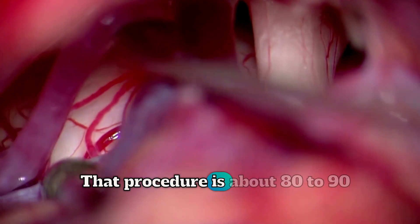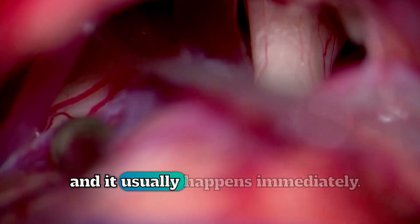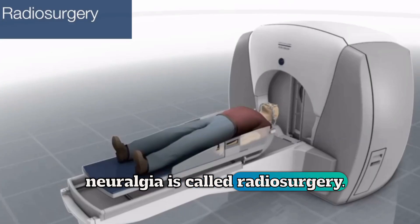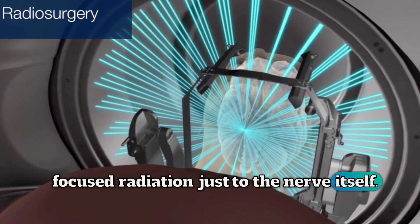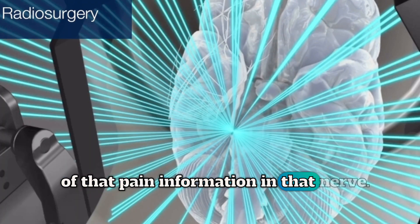That procedure is about 80 to 90% effective in stopping trigeminal neuralgia pain, and it usually happens immediately. Another important treatment for trigeminal neuralgia is called radiosurgery. Radiosurgery is a way of delivering very focused radiation just to the nerve itself. The goal is to block the transmission of that pain information in that nerve.